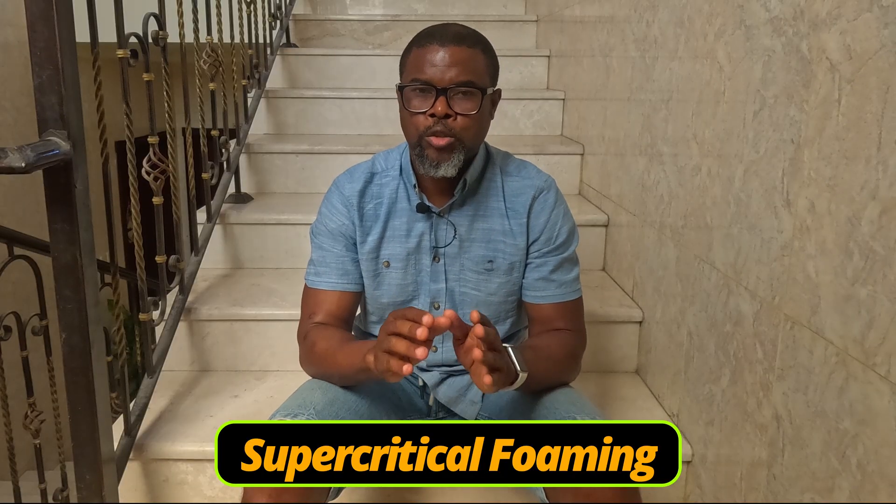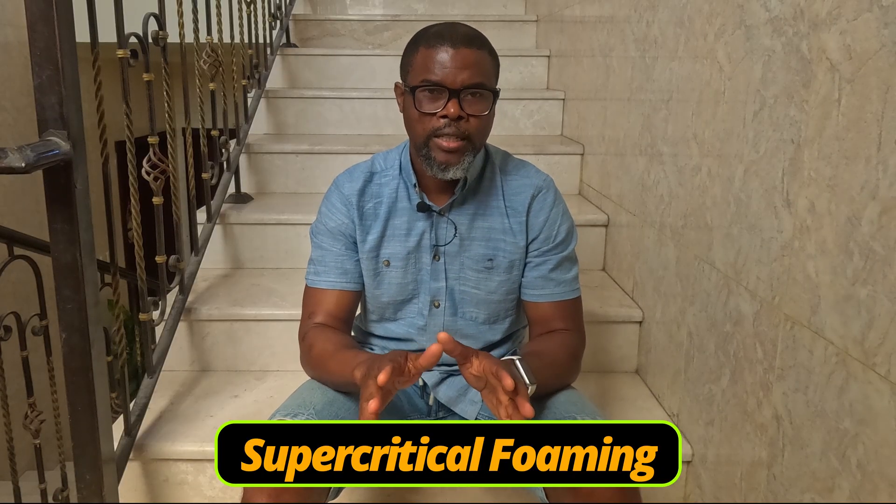The ultimate running shoe foaming technology right now is called supercritical foaming. You will hear that a lot in running shoe reviews, especially for racing shoes. Today we'll be breaking it all down. Let's talk about how shoe foams evolved over time — first, there was EVA.